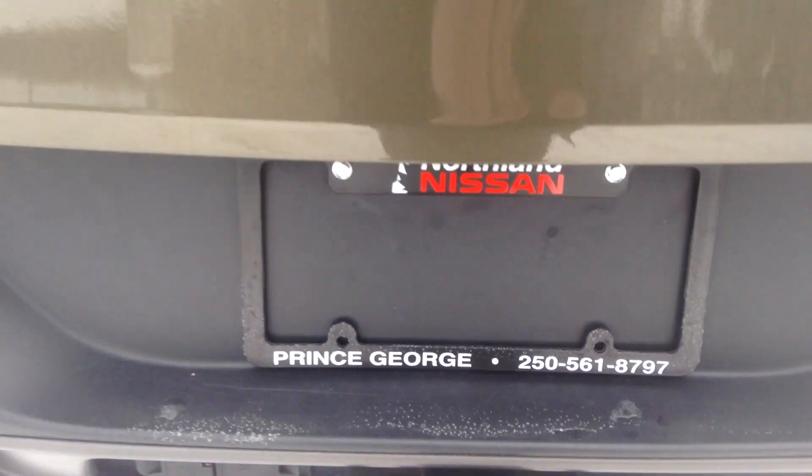And that's pretty much gonna sum up our Cherokee for you guys. If you have any more questions, please feel free to come on down or give us a call at Northland Nissan.